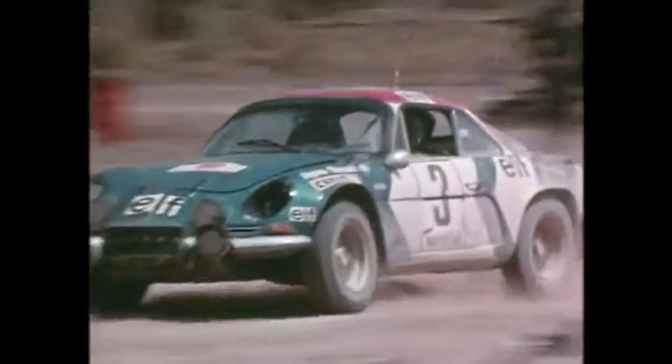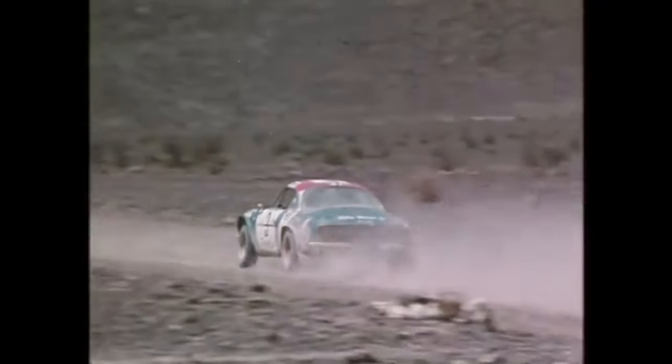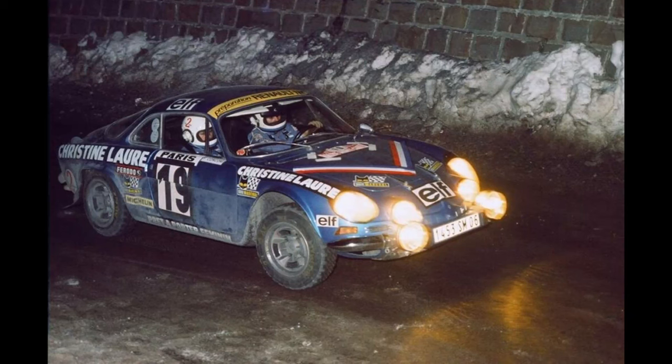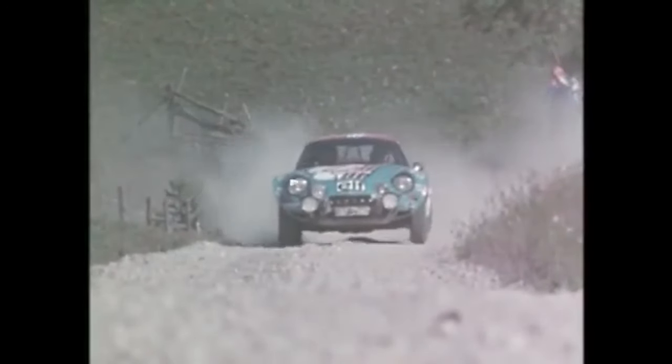In 1973, following a series of rallies and even being a co-driver in the 1973 Monte Carlo rally, her father bought her a brand new A110 and gave her a year to prove herself. She would race the A110 until 1976 and would race and rally for another 10 years after that, becoming the most successful female rally driver ever in the process.